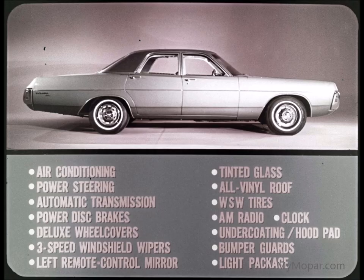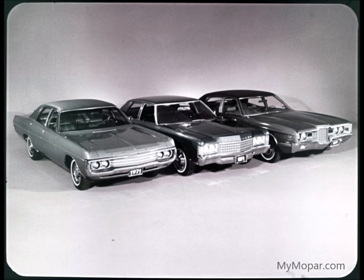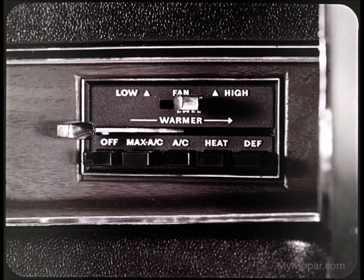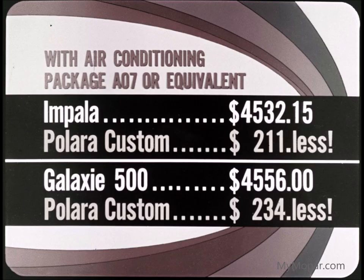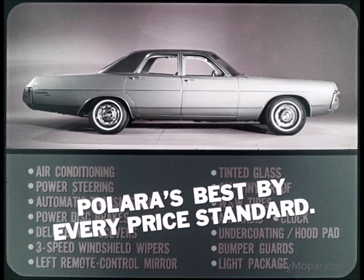Now let's look at what happens when we size up the same three cars comparably equipped with the options most people want: air conditioning, power steering, automatic transmission, and others. We find the same story — Polara Custom wins again. For four-door sedans, the Polara Custom is equipped with the air conditioning special package A07. We're deliberately penalizing Polara with the extra cost of the optional 360 engine, and both Polara and Galaxy are charged for power disc brakes, which are standard on Impala. Even so, Polara Custom beats Impala by $211 and Galaxy by $234 — that's real savings.